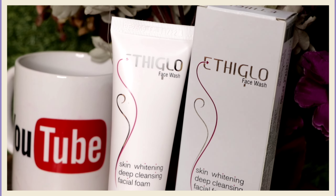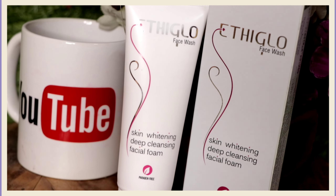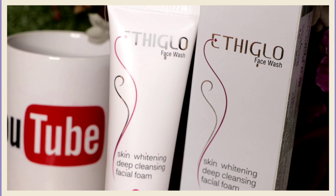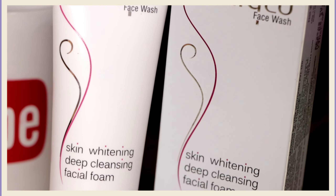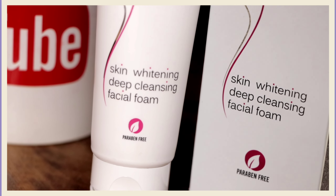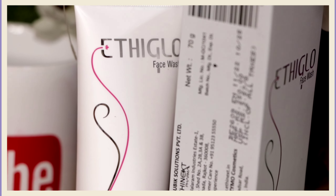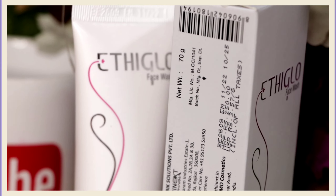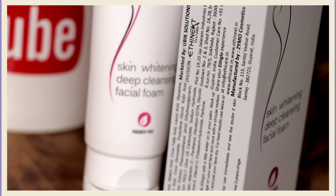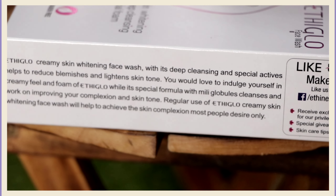Ethiglow face wash is a deep cleansing, skin whitening foam face wash with mini globules which cleanse and work on improving your skin complexion. It deep cleanses your skin to reduce blemishes and lighten your skin tone. The primary use of kojic acid in Ethiglow face wash is to lighten visible sun damage, heat spots and scars. The key ingredients include vitamin C, vitamin E, glycolic acid, lactic acid, olive oil, licorice extract, and many more listed on the packaging.